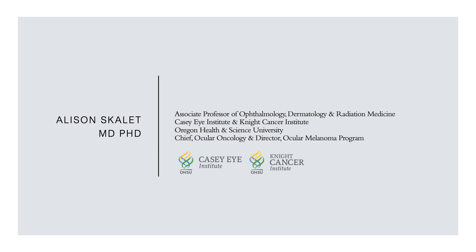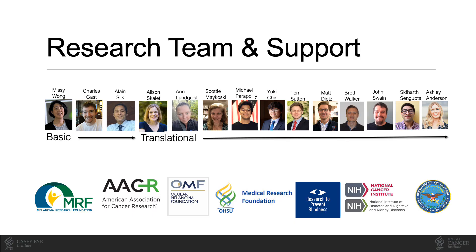I practice ocular oncology at OHSU, where I direct the Ocular Oncology Division at the KCI Institute and the Ocular Melanoma Program for the Knight Cancer Institute. The work I'll discuss today is made possible by the dedication and coordination of a large research team.